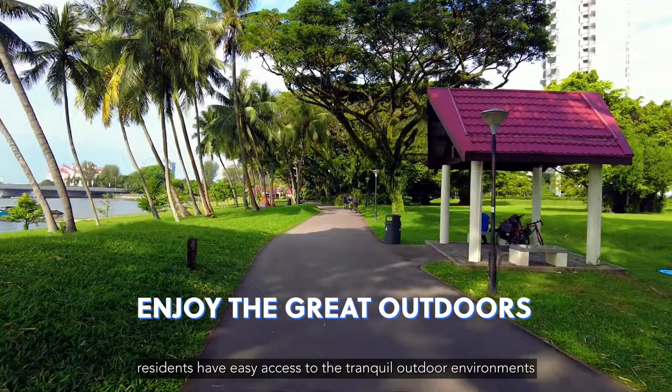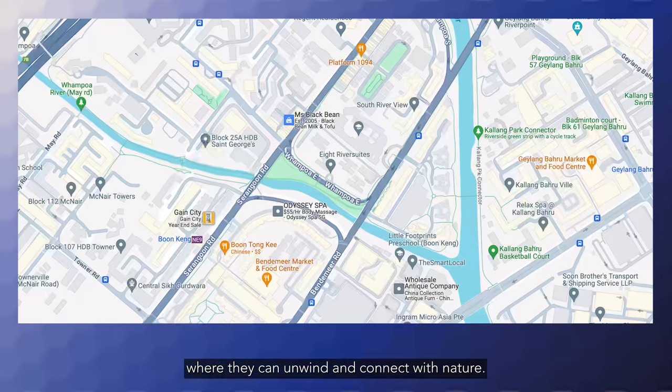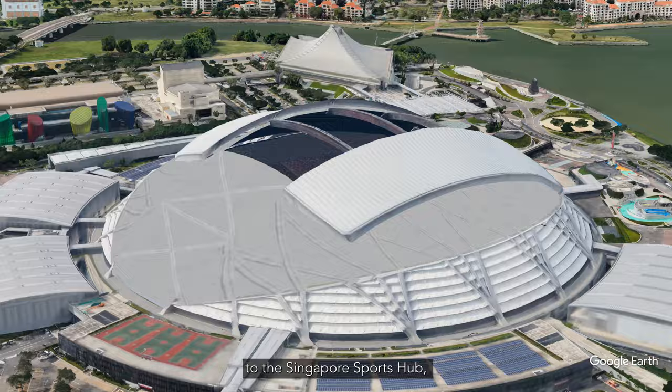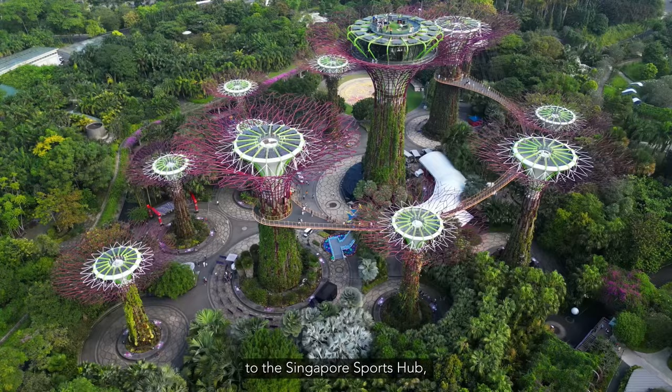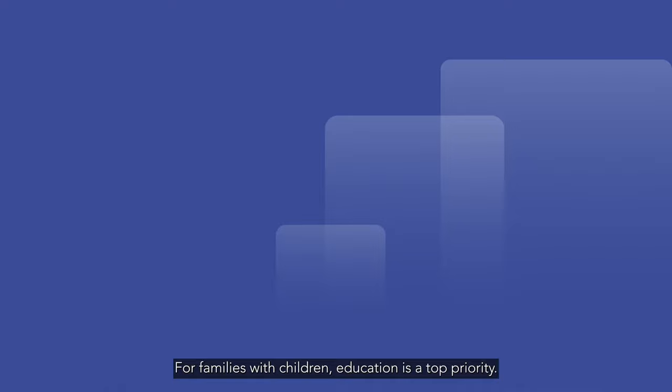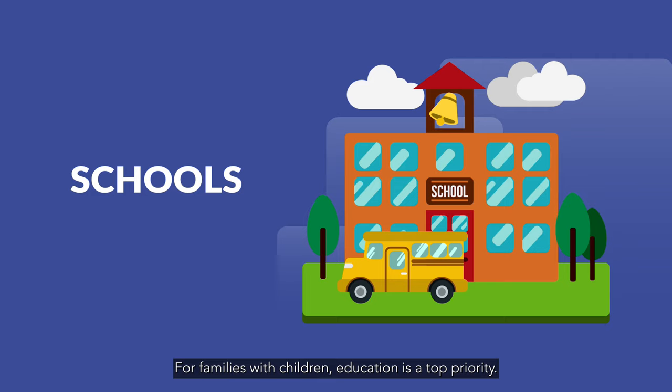Positioned close to the Kallang Park Connector, residents have easy access to tranquil outdoor environments where they can unwind and connect with nature. If you enjoy long runs or cycling, you'll be glad to know that we are directly connected via the Park Connector to the Singapore Sports Hub, Gardens by the Bay, Marina Barrage, and even Marina Bay Sands.